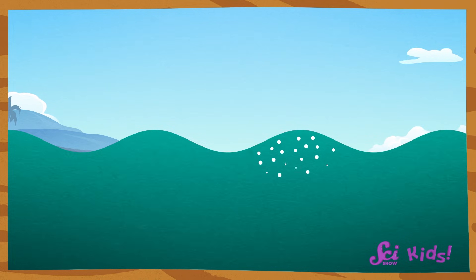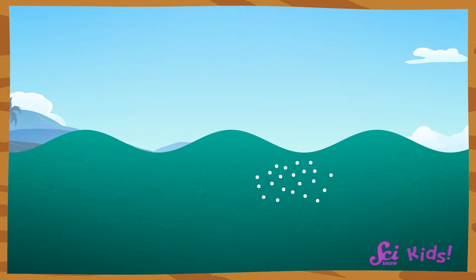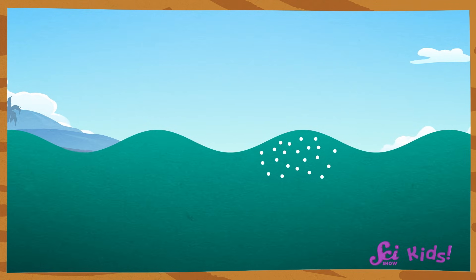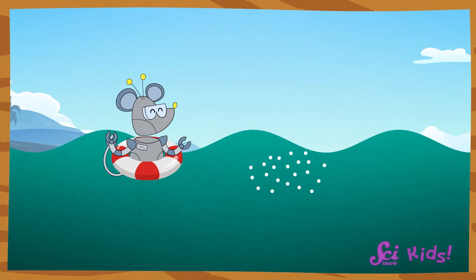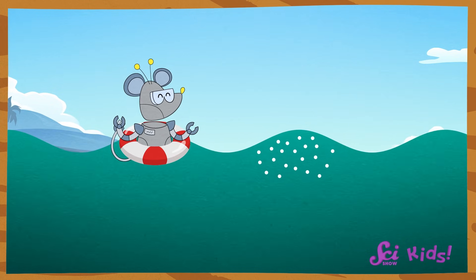One neat thing about waves is that the water itself doesn't move forward with the wave. The water moves up and down as the wave travels through the water. Think about when you floated in the water — when the waves went past you, you bobbed up and down instead of just moving all the way back to the shore.